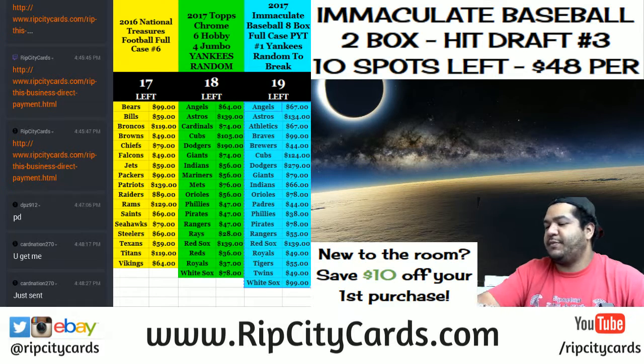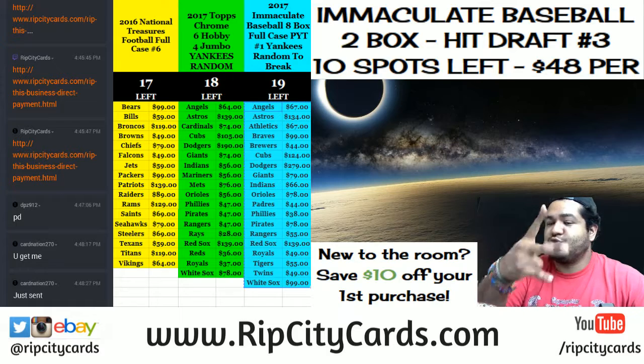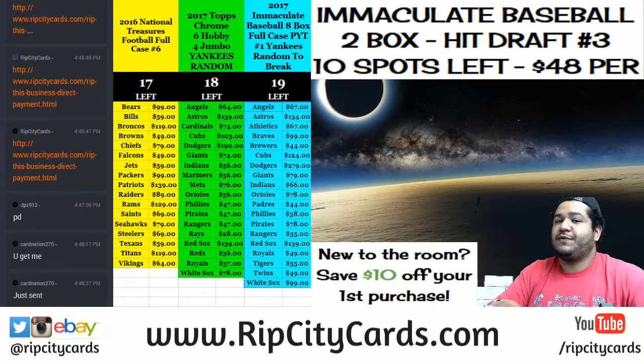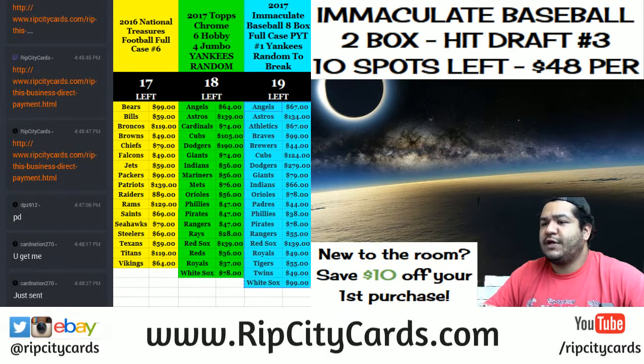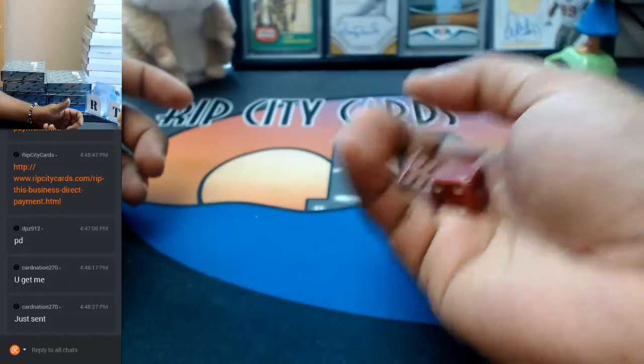Yo, what's up everybody? It's that time — 2017 Immaculate Baseball 2-box hit draft. You know the rules. We gotta figure out how we're gonna draft. Draft order time. So let's roll these bones.